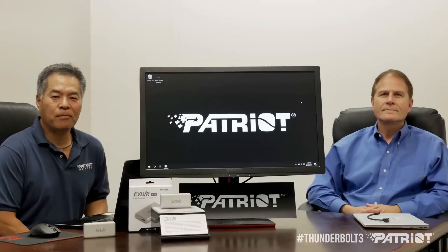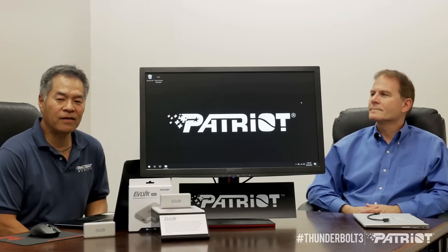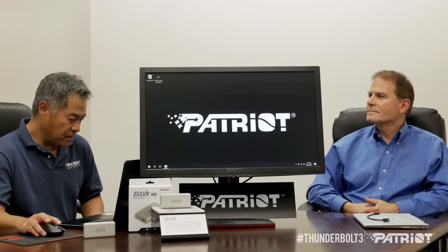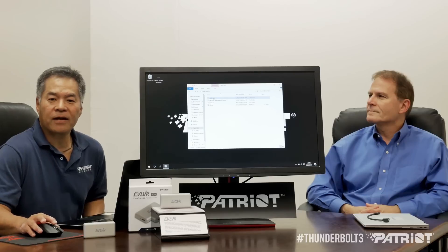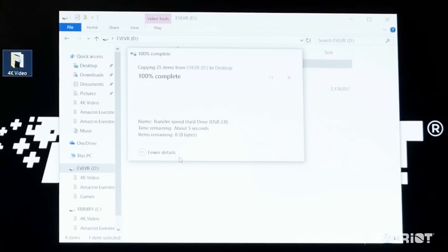I've set up a couple of demonstrations to show the speed difference between a standard USB 3.1 thumb drive and our Thunderbolt drive, the Evolver. Let's access the Evolver — I've got about six gigabytes worth of video files in this folder, and I'm just going to dump it straight onto my desktop. As you can see, it's pretty quick. This is six gigabytes worth of data, and that took about six seconds.